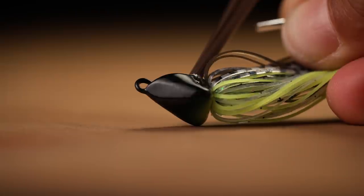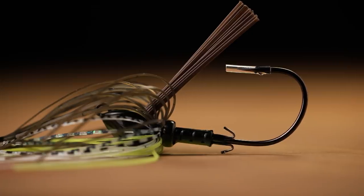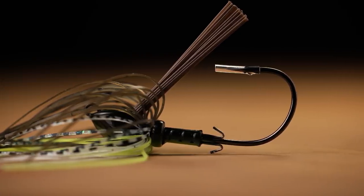The flat part of the head is also going to aid in the skipping. Super sticky hook and also the weed guard — not too stiff, not too soft — so you're going to pin a lot of fish with this bait. Definitely get these because they're going to be gone quick. Promise you that.